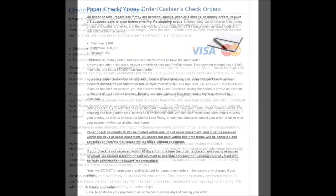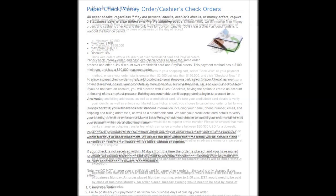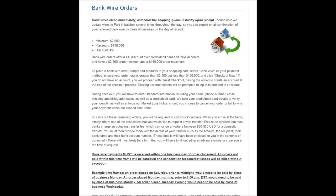They also accept paper checks such as personal checks, money orders, and cashier's checks. If you choose this method of payment, there will be a 3 to 5 business day wait once they receive your check before they process your order for shipment. One of the most convenient methods of payment is via bank wire — your order is processed immediately upon receipt and you receive a 4% discount. There is a $2,500 minimum order requirement and the maximum purchase is restricted to $150,000.